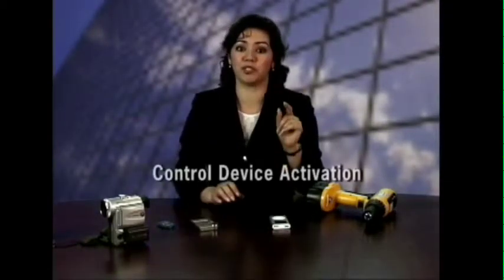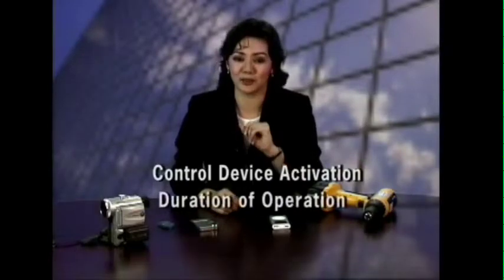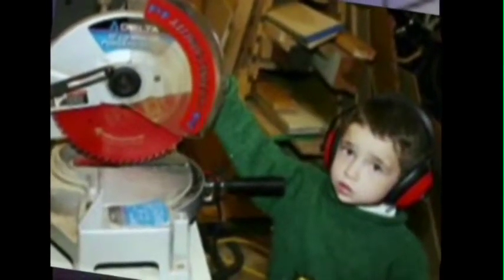It allows the owner of portable devices such as an MP3 player, a digital camera, or other consumer or industrial items to control both device activation and duration of operation. This not only prevents theft but also prevents injury by prohibiting unauthorized persons, including children, from operating dangerous items.